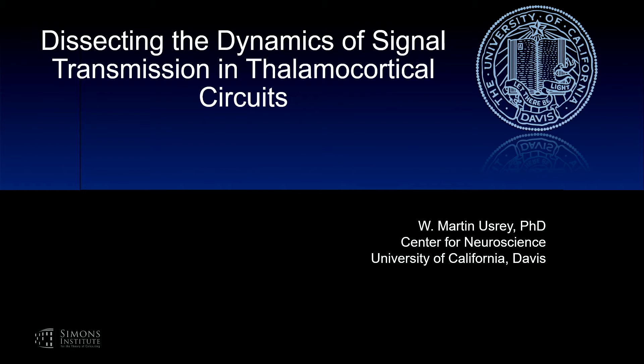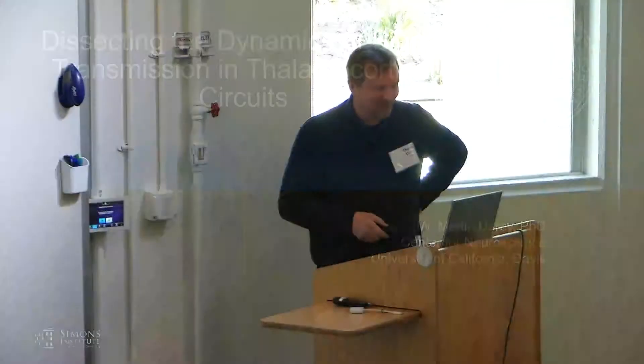Let's get started. Our first speaker in the afternoon is Marty Uzzur. It's a real pleasure to be here. I'm excited to take part in one of these workshops. Thank you to the organizers for inviting me.